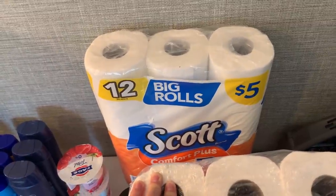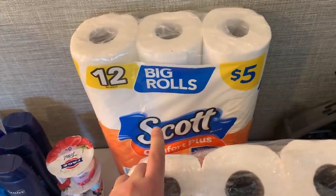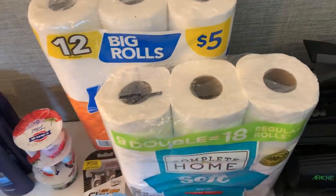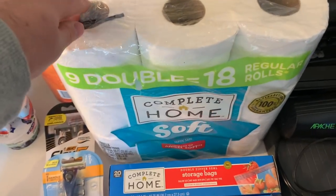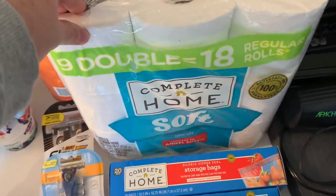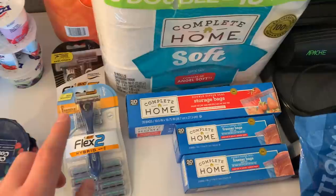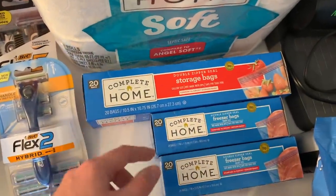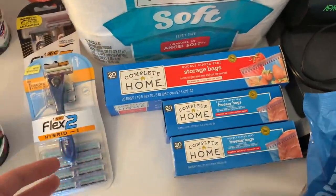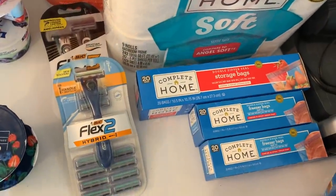The Scott also has a 75-cent Fetch Rewards offer and a 25-cent Ibotta offer, knocking it down to $2.75 — and all this goes toward the $5 off $20. I wanted paper towels but they were out, so I got the complete home toilet paper for $3.49. I also got three complete home bags at $2.99 — they're buy-one-get-two-free so it's $2.99 for all three. Then I grabbed the Bic Flex at $6.79.